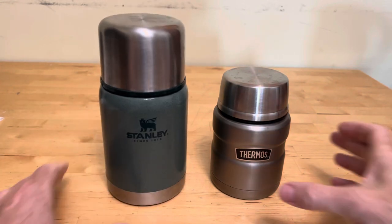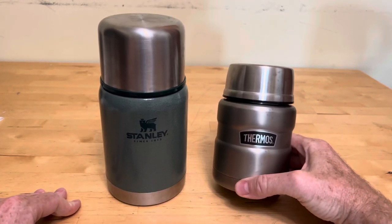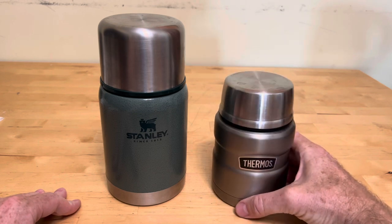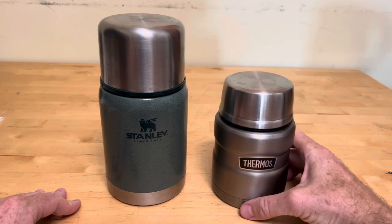This is the Stanley 24-ounce food jar, and this is the Thermos 16-ounce food jar. This is a little competition — we're going to test hot and cold, see how long they stay hot, how long they stay cold, and then go over the advantages of each.